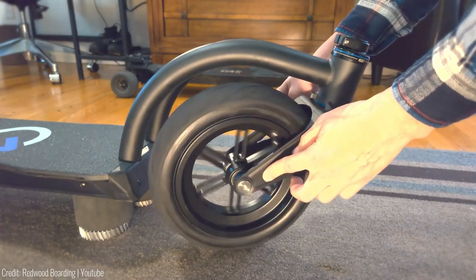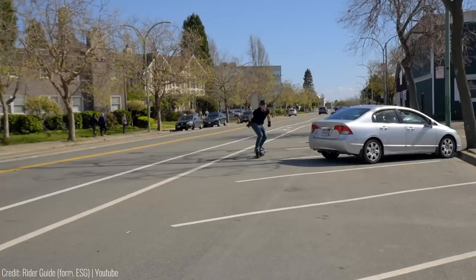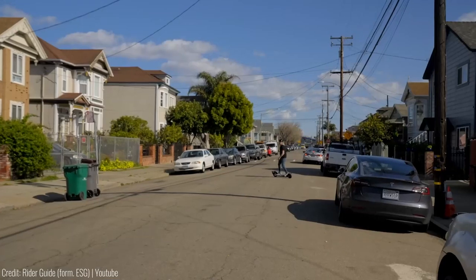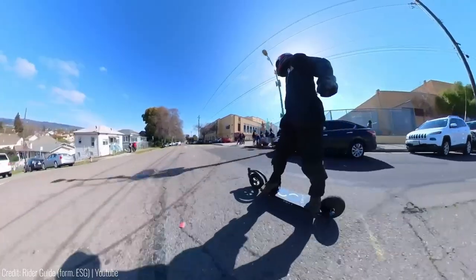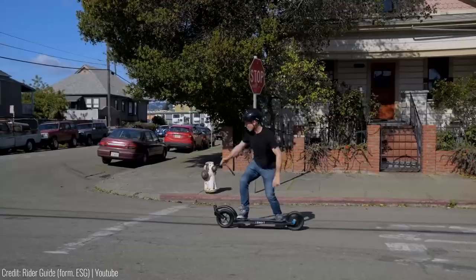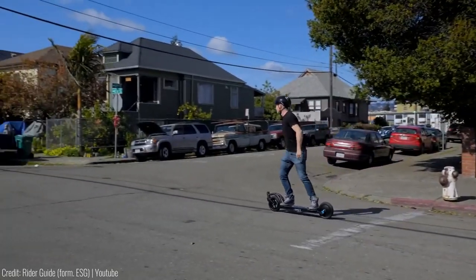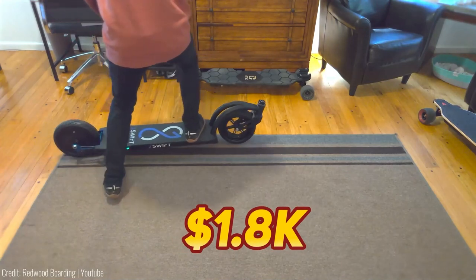The inline wheel design and larger pneumatic wheels give it the handling of a motorcycle. Lean like you're carving the edge on a snowboard and feel the thrill of the ride. With a top speed of 24 miles per hour and a range of 16 to 21 miles, the 2 Swift is perfect for your daily commute or weekend joyrides. The price? $1,800.